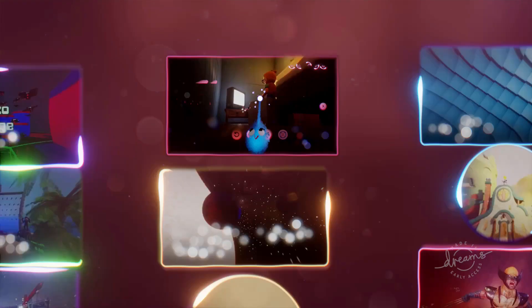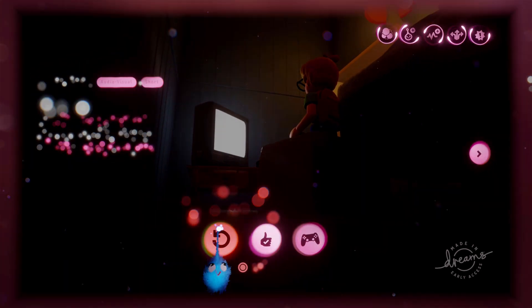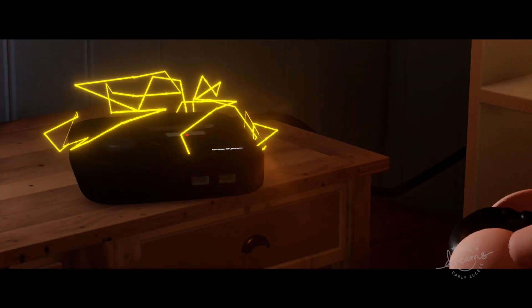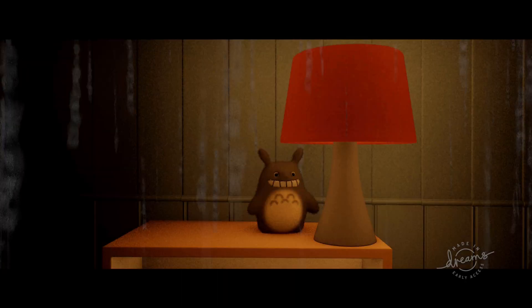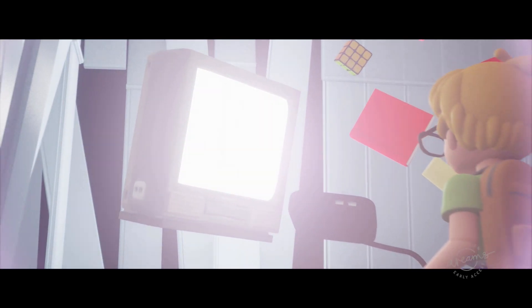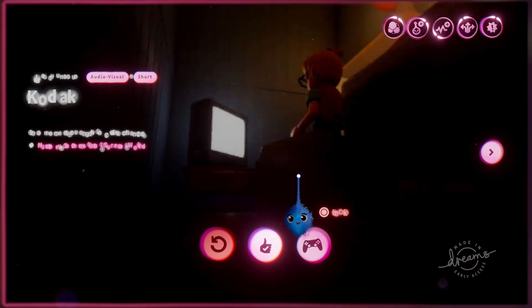We're on to the movies now. First up is Kodak by the_argo_darkness - 'In a Moment, Everything Will Change.' Just a simple little short - and then everything changed.